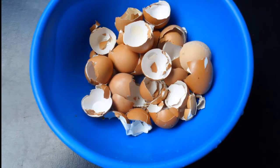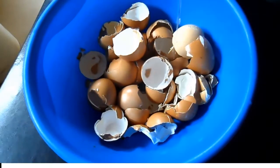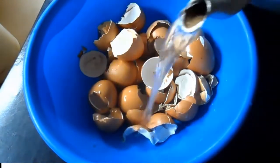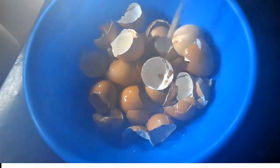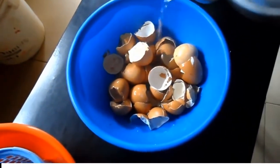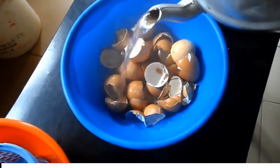Hygienically collect some eggshells. Heat water to boiling point and pour on the eggshells. Allow the eggshells to be submerged into the water for about 15 minutes. This is to sterilize the shell.